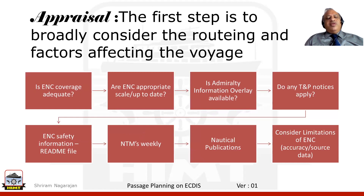As we go across route planning, the first step that comes to mind is appraisal. Here in the appraisal, we broadly consider the routing and various factors that could come and affect the voyage.